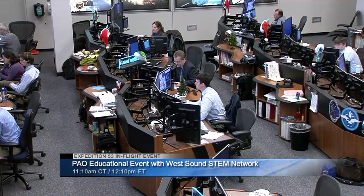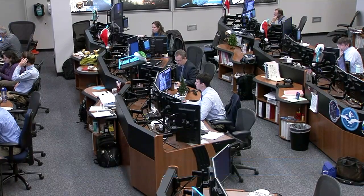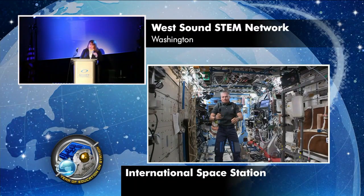Station, this is Houston. Are you ready for the event? Houston, this is Station. We are ready for the event. West Sound STEM Network and South Kitsap School District, this is Mission Control Houston. Please call Station for a voice check.